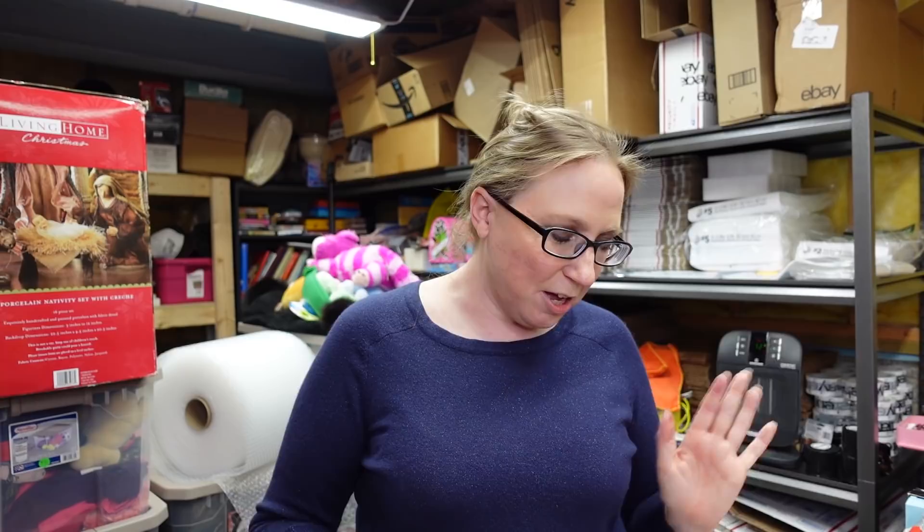Hi guys, so today I'm going to be sharing with you the haul of stuff that Eric and I got at the last couple of yard sales we've gone to. This was over a period of two weeks. The first week we went there was snow. We went to a church sale and they had it again the following week, and then the following week after that there was another church yard sale. Some stuff has already sold and I'll let you know what it sold for. After that I'm going to throw in some other recent eBay listings to clear off my table. So let's just get started.